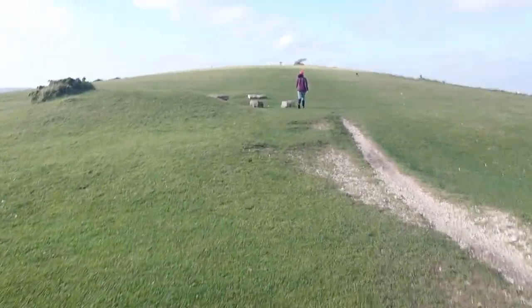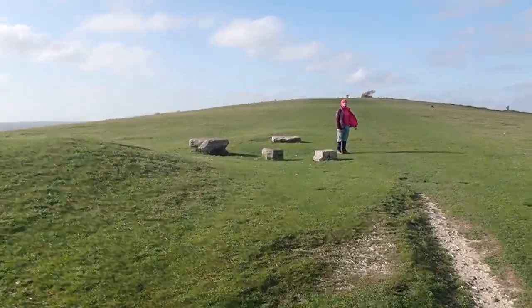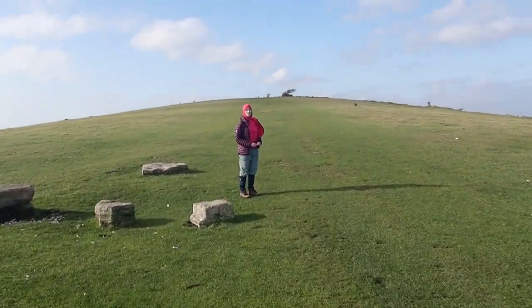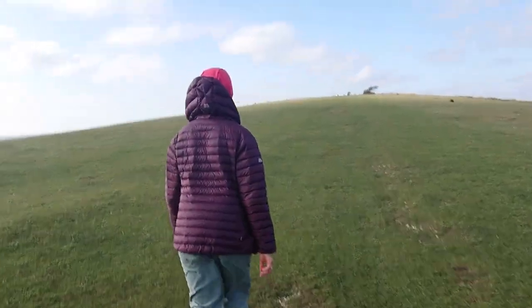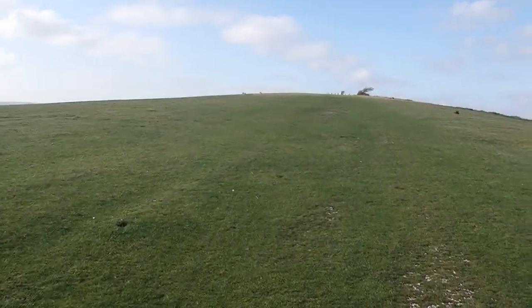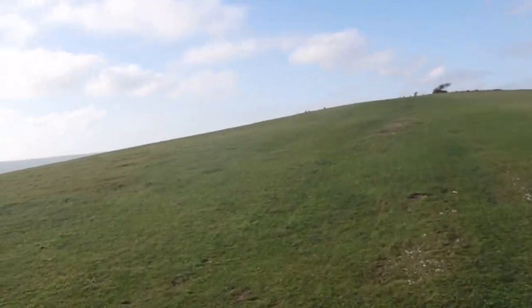PW — Purbeck Way. We're now heading towards the obelisk that we peeked at earlier through the peephole. Hopefully we'll find that, and we're going to freestyle the way back to the car rather than retrace our footsteps. That's how we are — rebels!